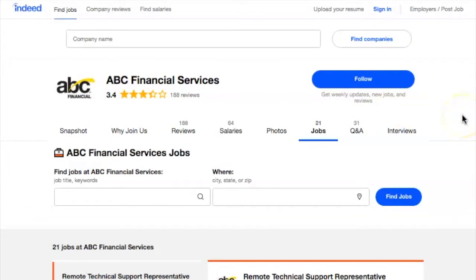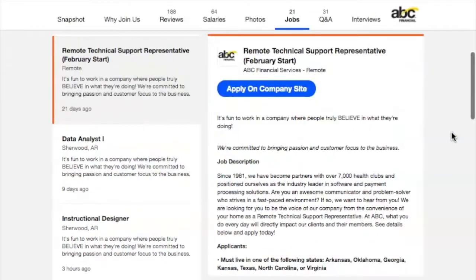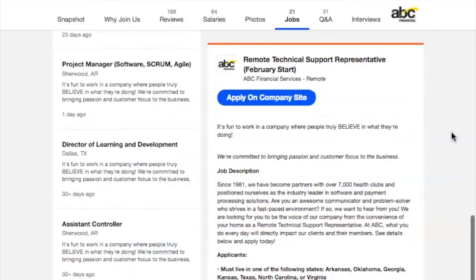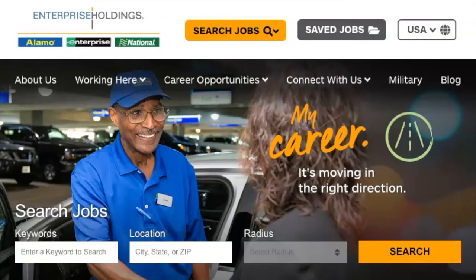Number six is ABC Financial Services. What they do is help gyms and fitness clubs run operations. In fact, my own gym is under ABC Financial Services — it's a big global company. Anytime you need to renew your subscription or make changes, ABC Financial Services handles that for many fitness clubs. They need a lot of employees to help people cancel memberships, set them up, or handle card transaction errors. You'll be like a phone advisor. Check out the other positions they have open as well.